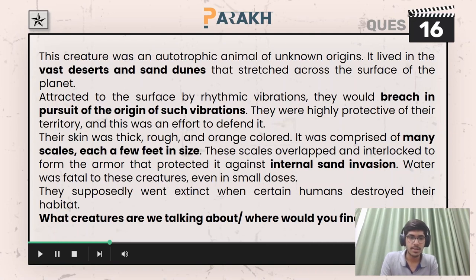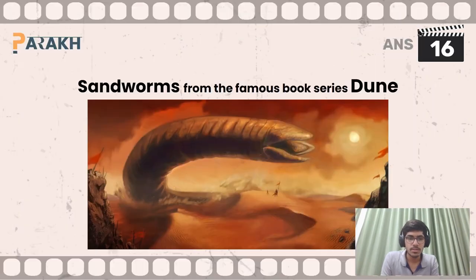Question number 16 asked you to identify what creatures we were talking about and where you would find them — you had to answer both parts. We were talking about sandworms from the famous book series Dune. Sandworms from Dune was the answer.